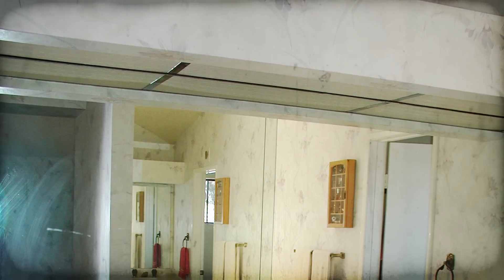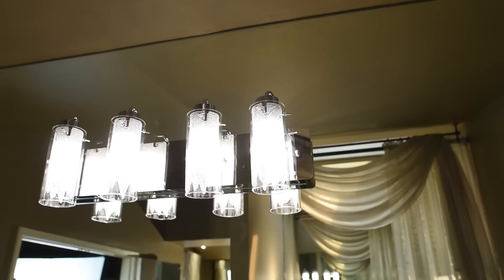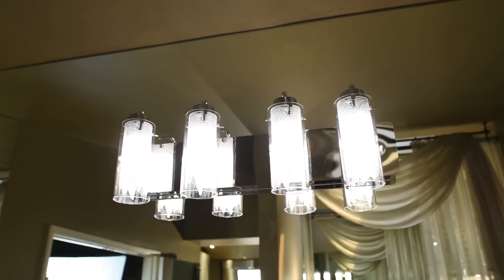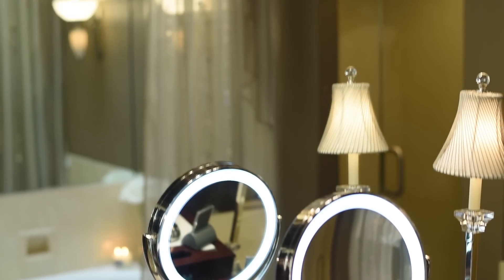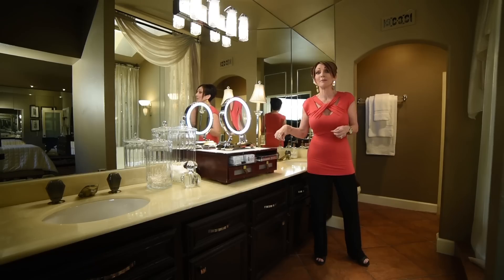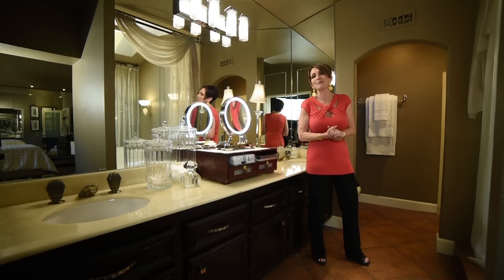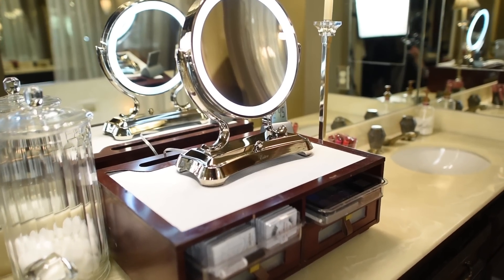Number three, we addressed the lighting in the bathroom, which is oh so important. We took out the soffit that was above the vanity and replaced it with a beautiful light bar that gives off great light. I also have a makeup mirror with lights, and we drilled a hole in the countertop so it could drop down, with an outlet installed underneath the cabinet so it can be plugged in at all times. We also added romantic and sexy sconces to the tub area.